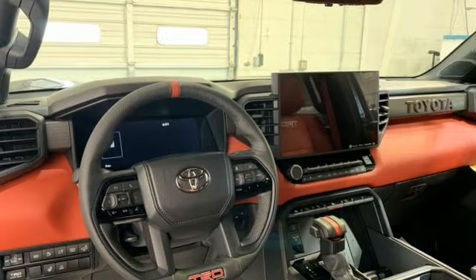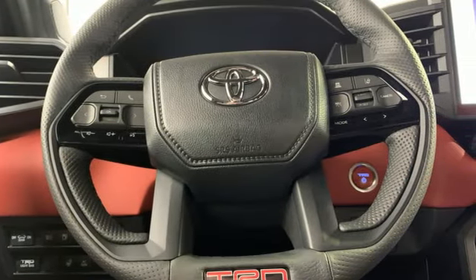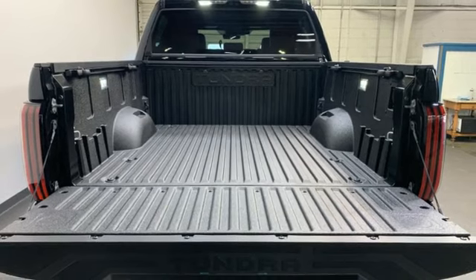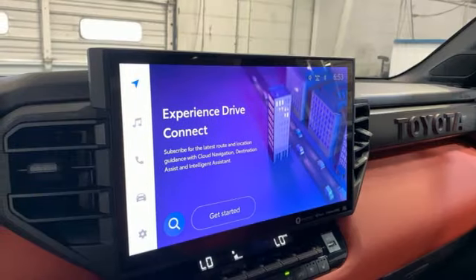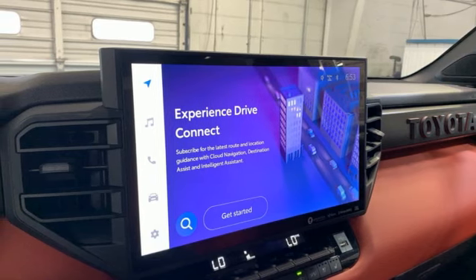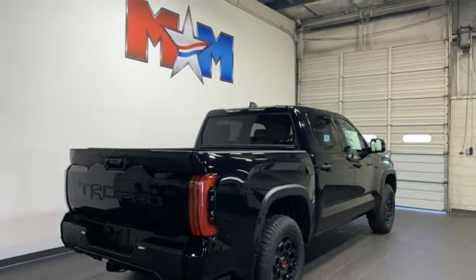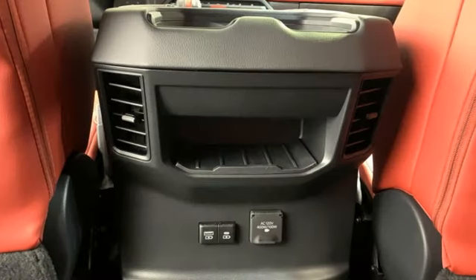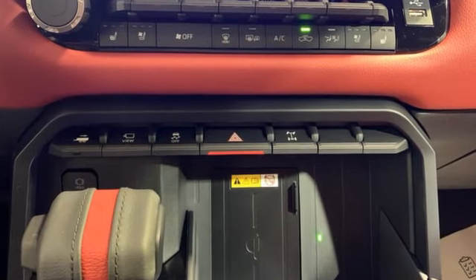Automatic transmission, 4-Wheel Drive, engine auto stop-start feature, first and second row express open and close sliding and tilting sunroof, integrated navigation system with voice activation, Wi-Fi hotspot, front heated and ventilated bucket seats, trailer brake controller, electronic shift on the fly, steering assist cruise control, and twin turbo V6 engine.